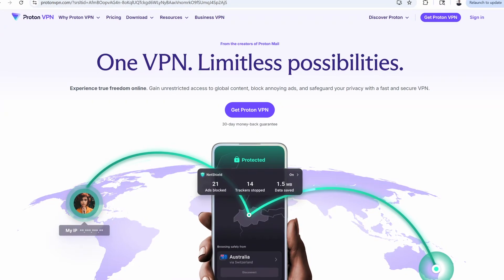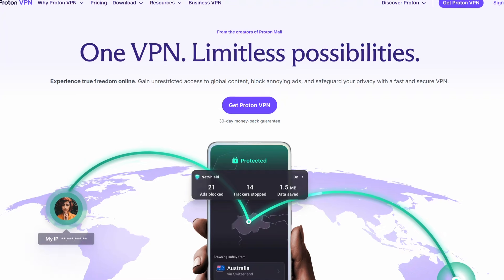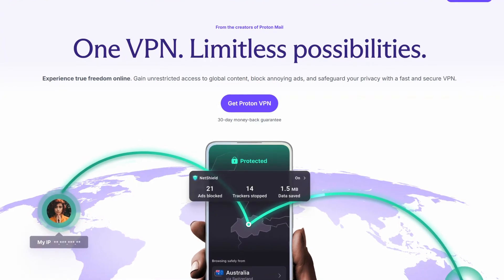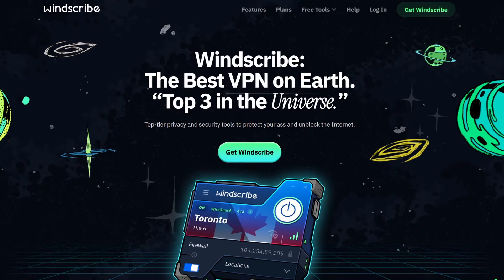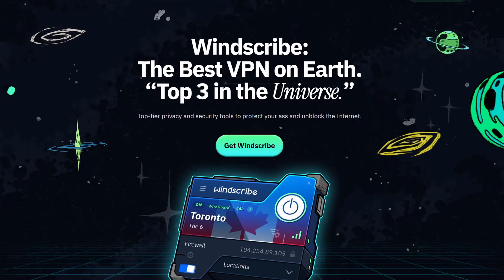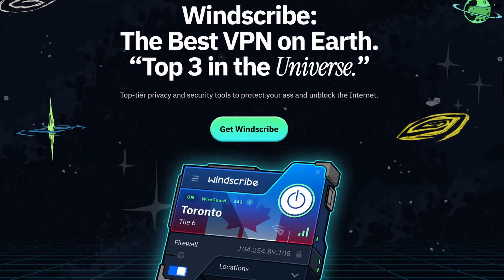If you're already using ProtonMail or ProtonPass, ProtonVPN might also make sense for you. And if you're looking for something more beginner-friendly, Windscribe strikes a nice balance between usability and privacy. Just don't stop at a VPN — make it part of your larger privacy toolkit.